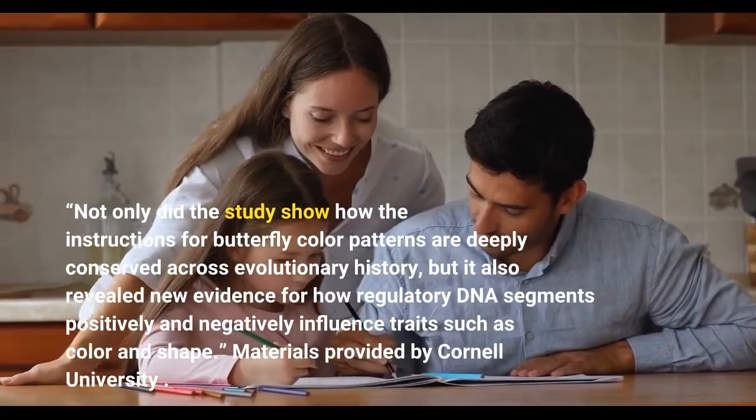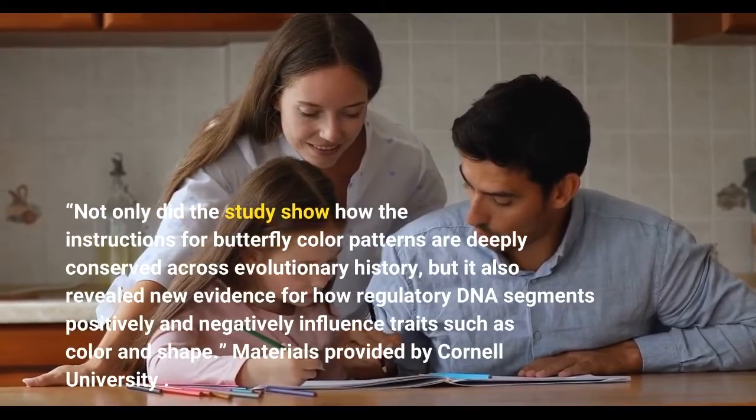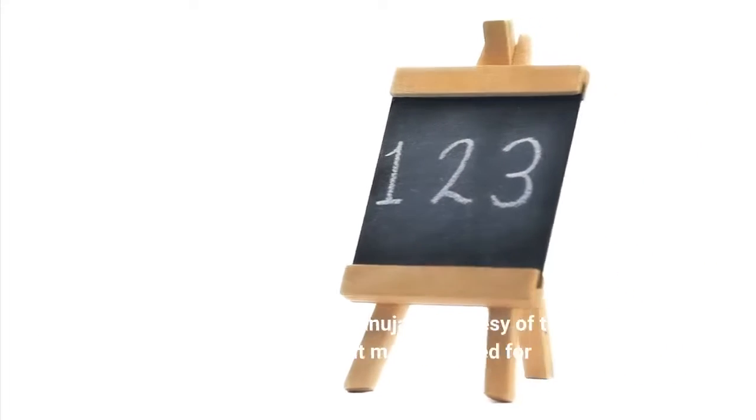Materials provided by Cornell University. Original written by Krishna Ramanujan, courtesy of the Cornell Chronicle.